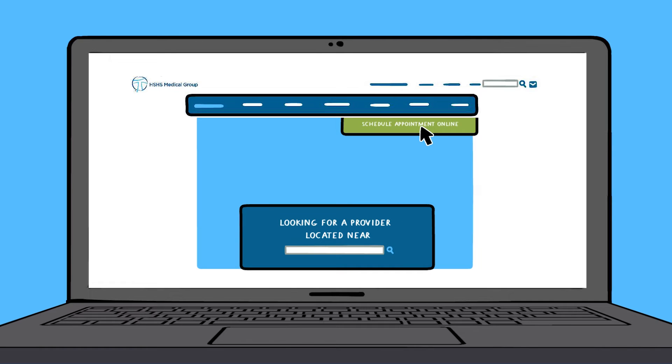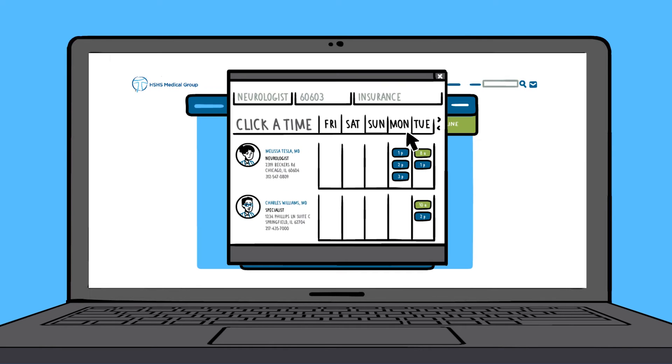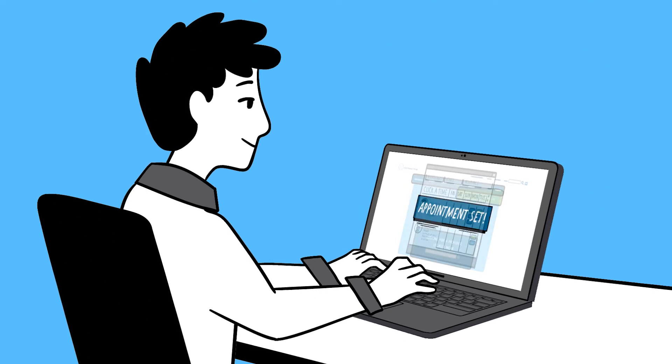Go to our website, click on the green button, select specialty and zip code to start seeing available appointment times. From there, choose a time that's convenient for you. It really is that simple.